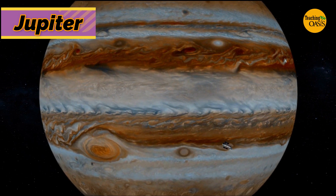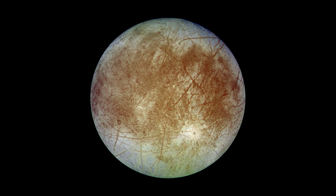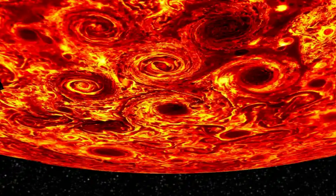Jupiter has at least 63 moons. Astronomers think that Europa, one of Jupiter's moons, has an icy surface that covers a cold, slushy ocean. Jupiter's atmosphere is in constant motion. Its great red spot is a swirling storm that has raged for more than 300 years.